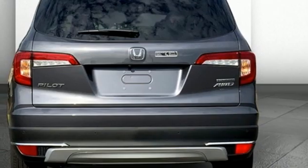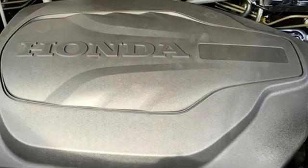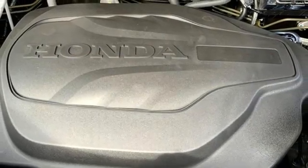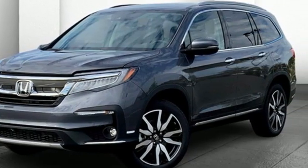Entertainment system with Blu-ray, hands-free liftgate, remote engine start smart device, and V6 engine. It's a Honda, so longevity comes standard. Driving is believing — test drive it today.